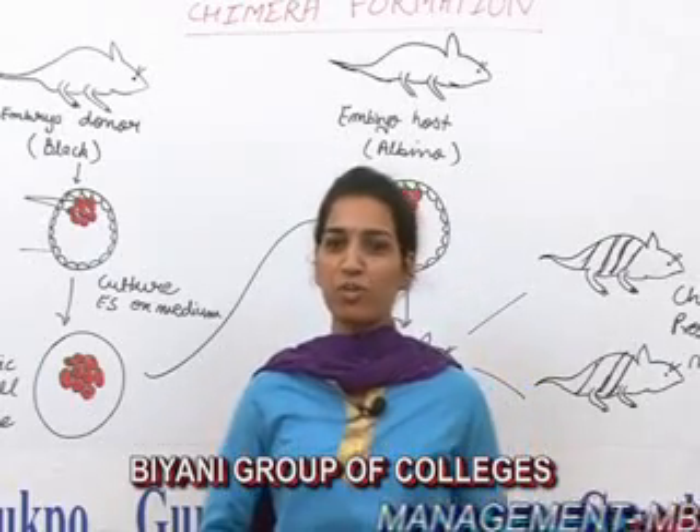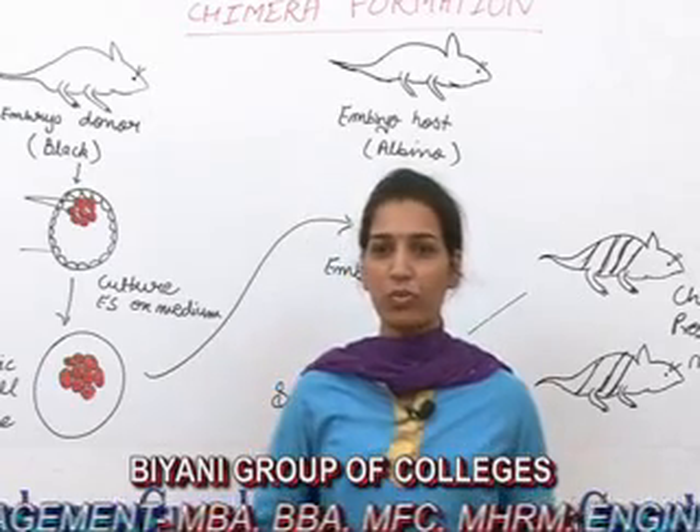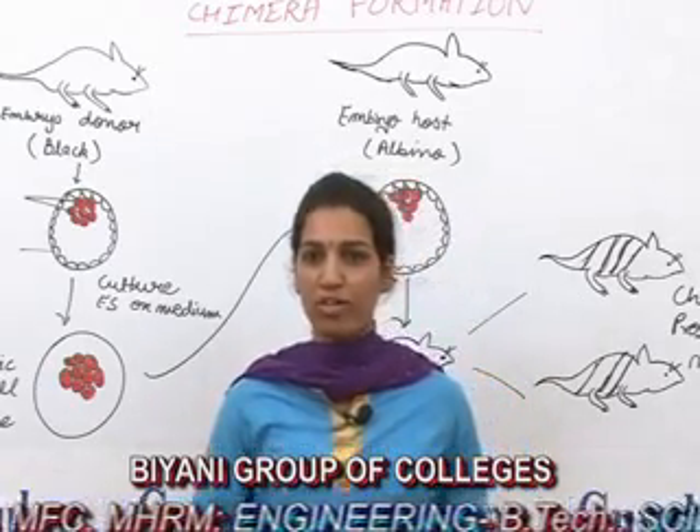Hello friends, I am Priyar Arthar, assistant professor in Biyani Girls College, and I welcome you all on behalf of Guru KPO. Today I am going to deliver a lecture on Chimera formation.